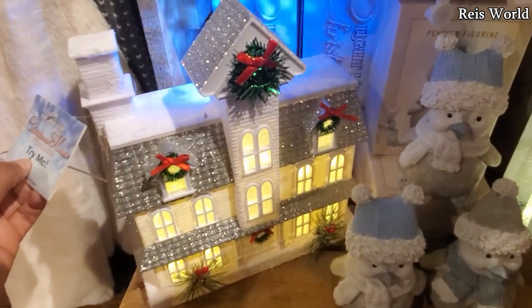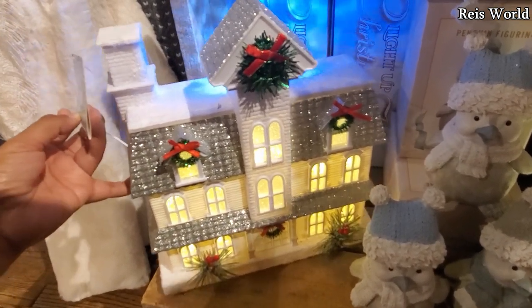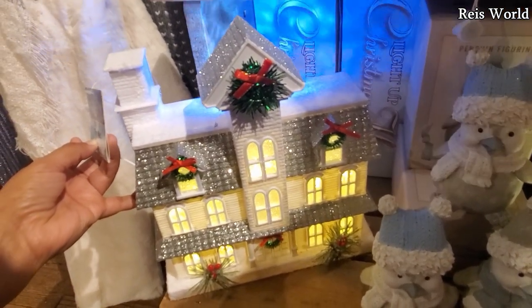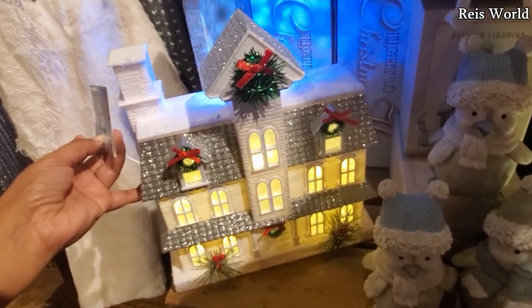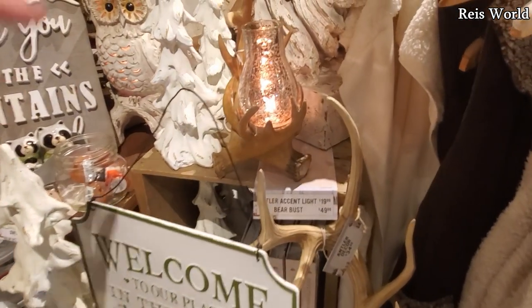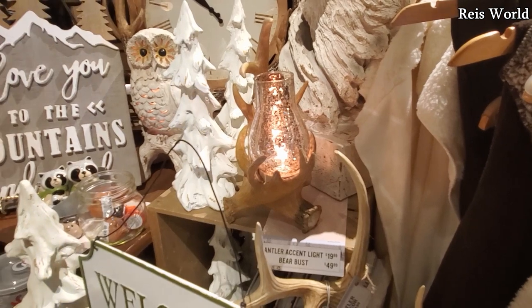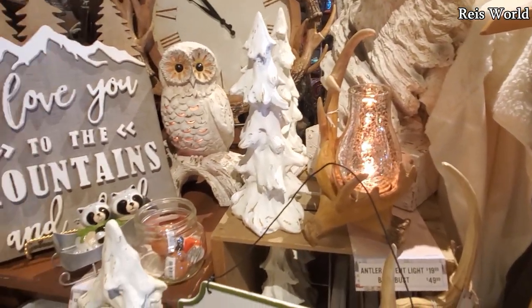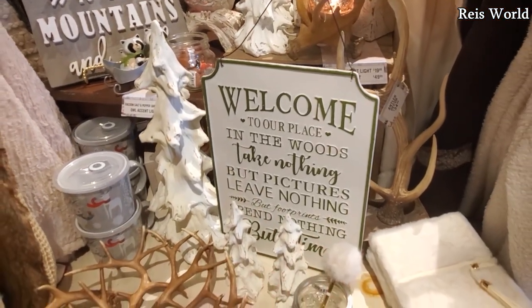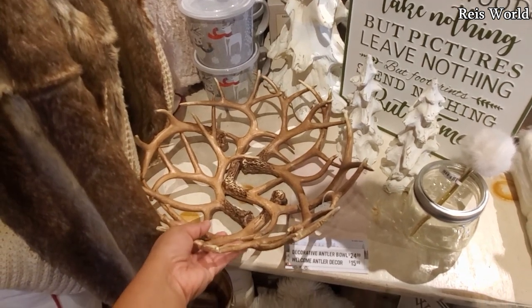Hey look, they have a home — $4.50, kind of reminds me of the Halloween one, it's all plastic. And I think that is going to do it here for my Cracker Barrel walkthrough. Look at the bear bust — it is $50. And the accent light is only $20 — okay, that's not bad. And they do have the trees here. 'I love you to the mountains and back' and 'Welcome to our place in the woods' — only $25.